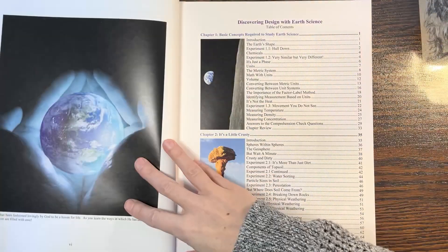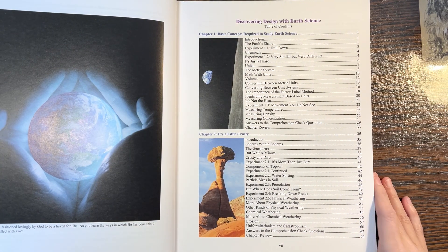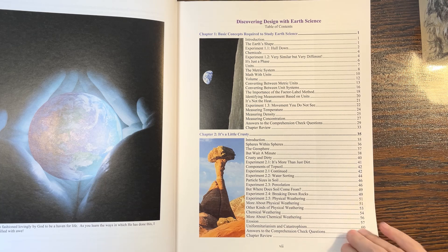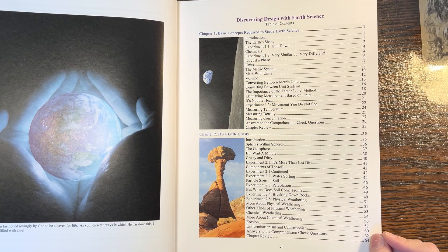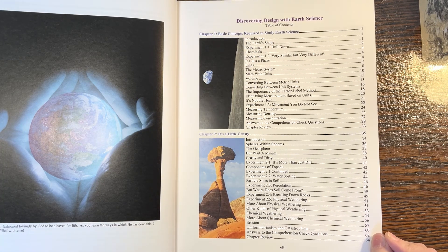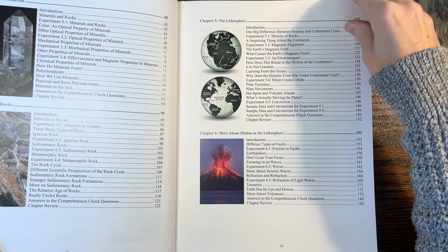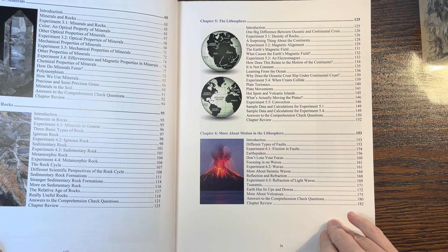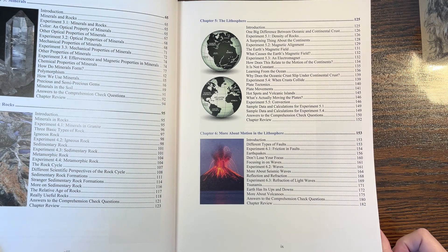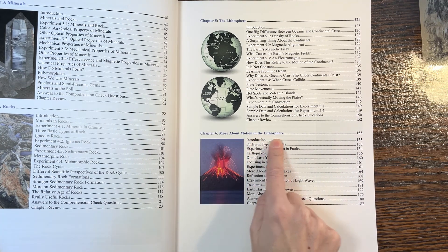Back to the book — chapter one covers basic concepts required to study earth science, a lot of measurement. Chapter two is about the earth's crust: weathering, soil, the geosphere, chemical and physical weathering, uniformitarianism and catastrophism, erosion, minerals, rocks, the lithosphere, plate movement, volcanic islands, ocean crust, slip density of rocks, continents, magnetic alignment, magnetic field, and the difference between oceanic and continental crust.